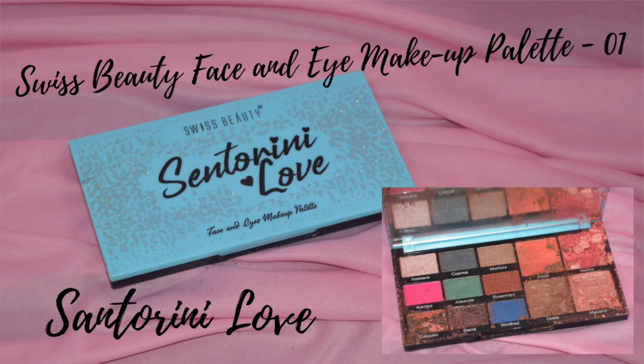The last and final product is a face and eye makeup palette by the brand Spacebeauty — the Santorini Love Palette. It is a very beautiful palette but unfortunately it is completely shattered. I have tried to fix it once but it hasn't held. I will try to fix it again, and if I cannot, I will either transfer it to another palette or use it as is, because it is so beautiful I don't want to discard it.